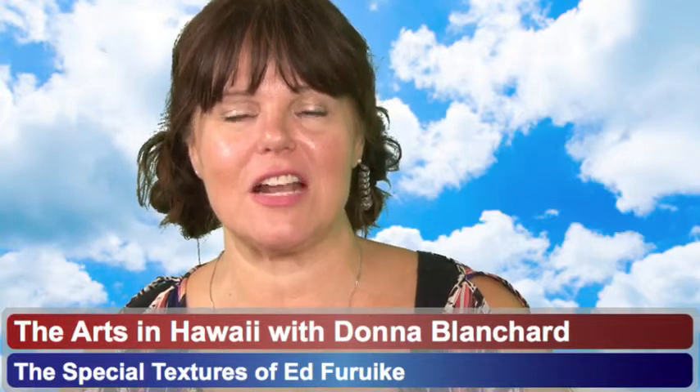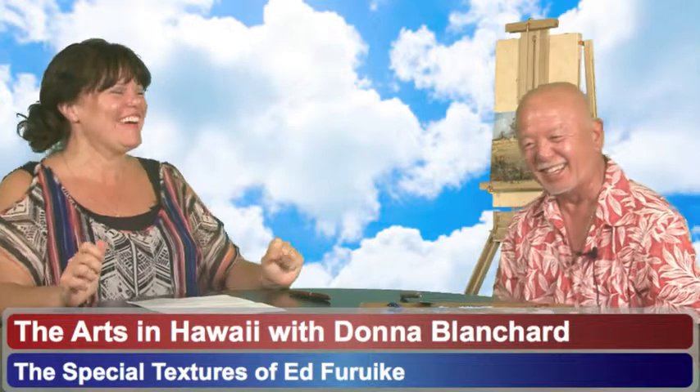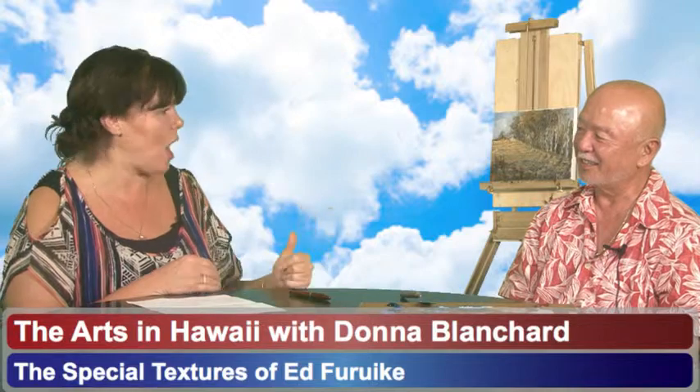Welcome back. This is The Arts in Hawaii on the ThinkTech series, and I'm talking with Ed Farruke. During one of our breaks, Jay Fidel said the conversation makes him want to start painting. Ed, you said: if you want to, you should. Anything you love — as Oprah says, if you enjoy and love something, you'll be successful at it. The other benefit is that you're enjoying your life. So yes, you'll be successful at it.